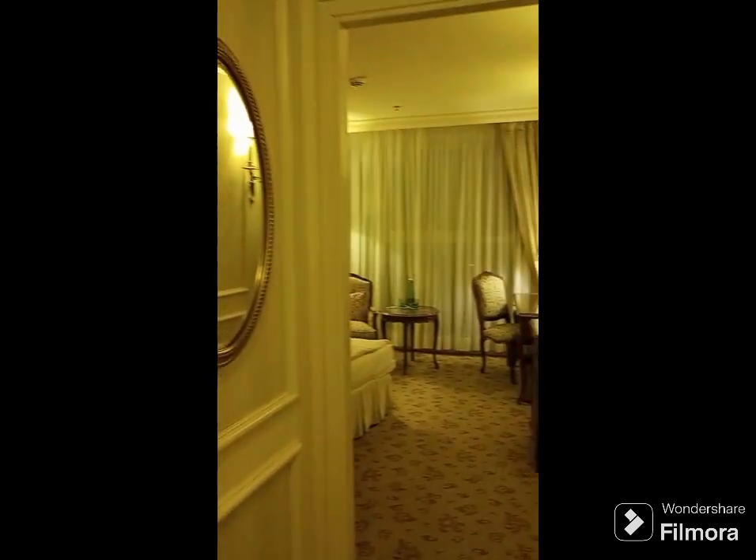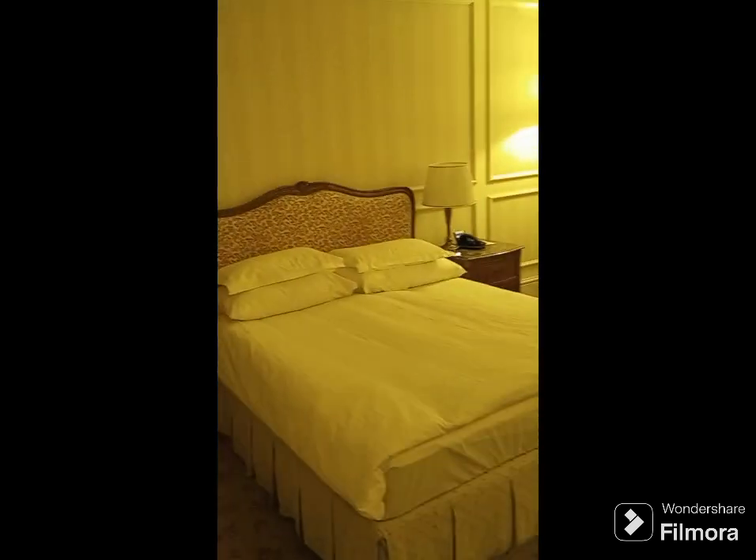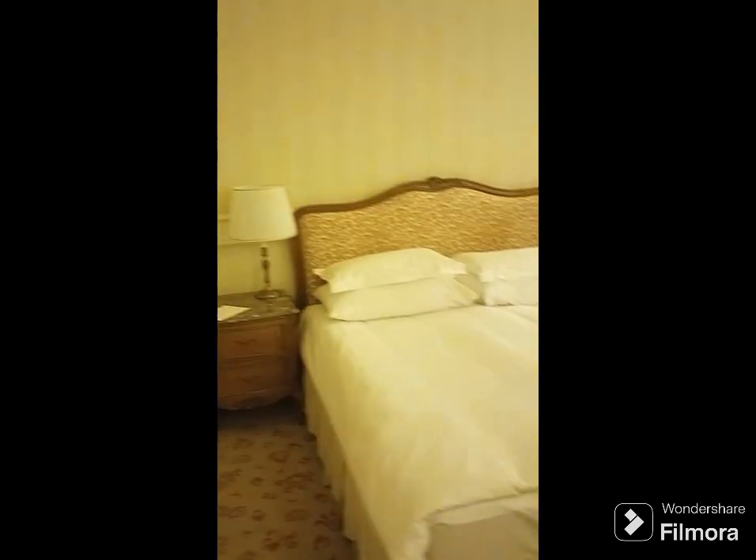Here we are in my hotel in Vienna. Gotta say, a bit of a classiest avenue. Not too bad a spot — haven't tried the bed out or anything yet, but we'll figure it out.